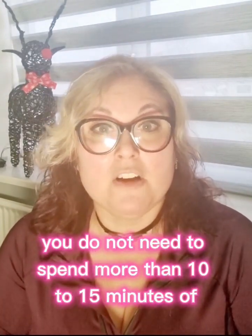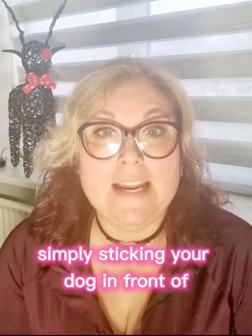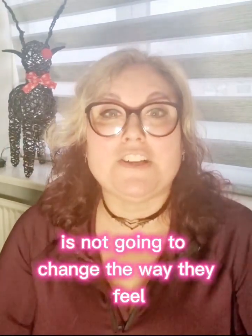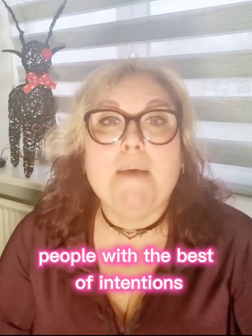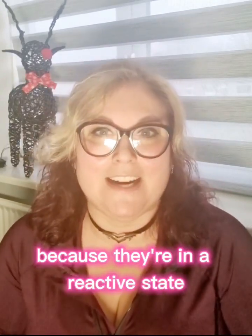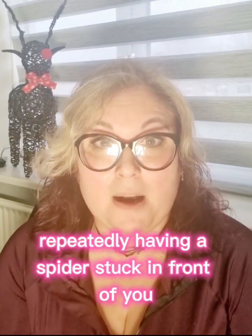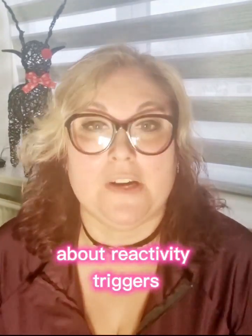You do not need to spend more than 10 to 15 minutes of training or behavior modification on a daily basis. Something I see all the time is simply sticking your dog in front of something they react badly to for long periods of time — this is not going to change the way they feel about that trigger. Think of it this way: if you're afraid of spiders, repeatedly having a spider stuck in front of you for long periods of time isn't going to make you feel any better about them.